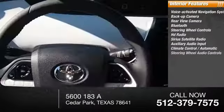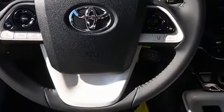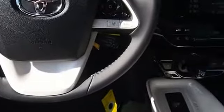Climate control automatic, steering wheel audio controls. This beauty will make even your house keys jealous. Drive it today.